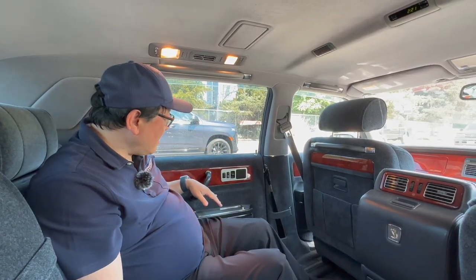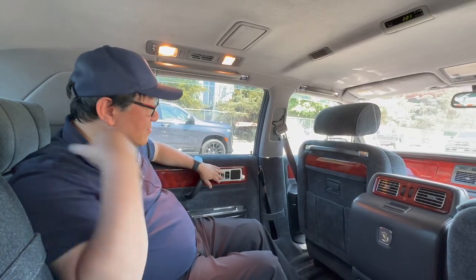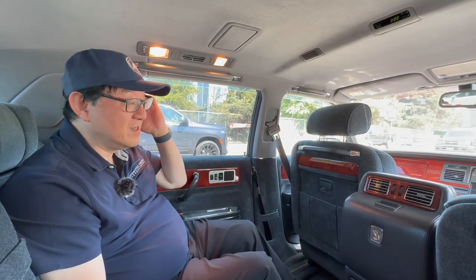The wool upholstery throughout is extremely comfortable. I have a small mirror, and there's a massage function — a vibration-type massage that's actually stronger than some seen in newer modern cars. There's also an ashtray because back then people did smoke in the back, and that's perhaps one reason I might not buy this car — it's a bit smoky inside.